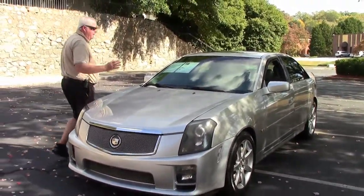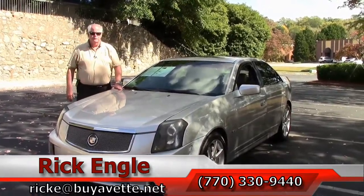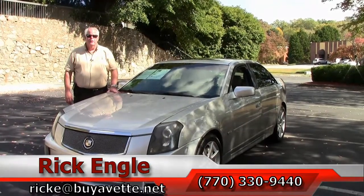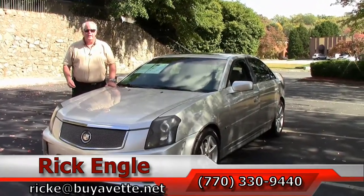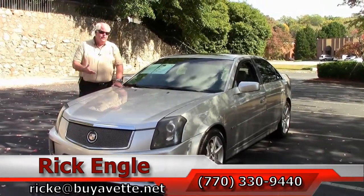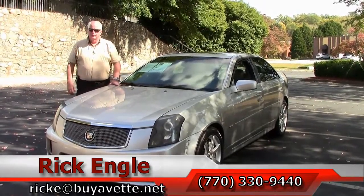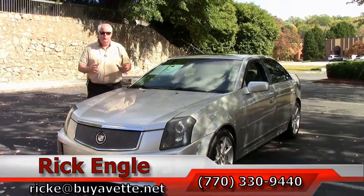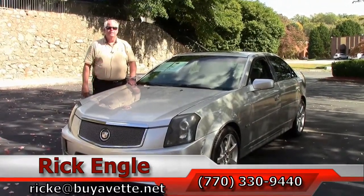If you'd like to take a look at and test drive this 2006 or any of our cars and SUVs in inventory, feel free to give me a call at 770-330-9440 or you can email me at ricke@buyavet.net. Thank you so much for taking the time to review this car. Please come down — I'd like to talk to you about taking this home and putting it in your garage. It's well worth the trip folks, CTS-V. Come see me. Thank you.